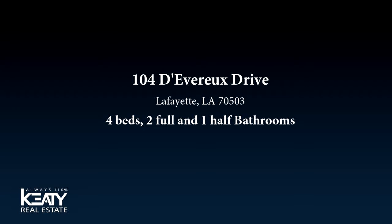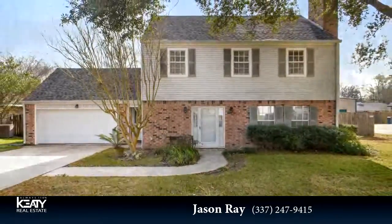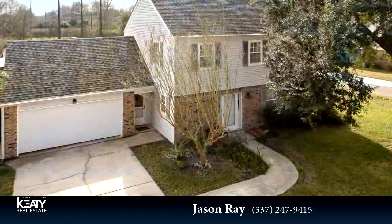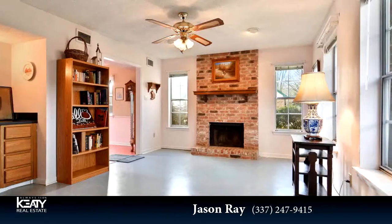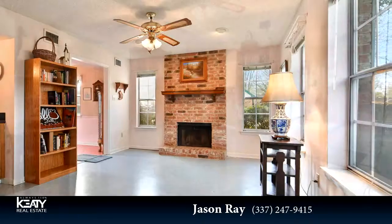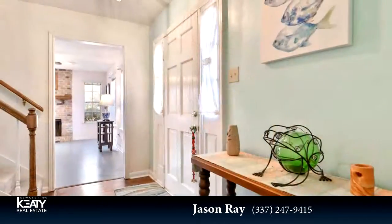Thanks for your consideration. Let's take a look around. This spacious home is 1,916 square feet. Features four bedrooms with two bathrooms and one half bathroom. For more information or to schedule a showing, contact 337-247-9415.